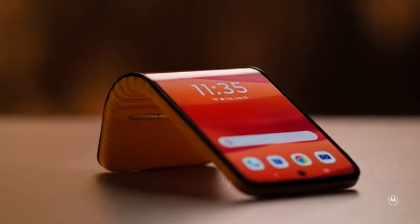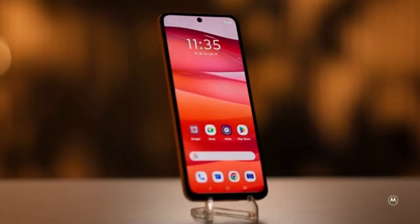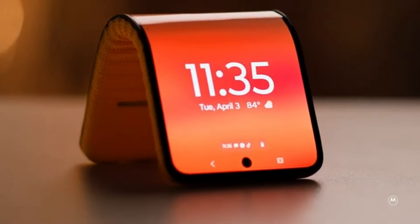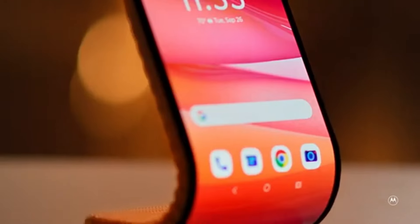Flip it vertically and it becomes a self-standing 4.6-inch display, ideal for hands-free use. Want to stay connected on the go? Simply wrap it around your wrist for ultimate portability. This smartphone's versatility makes it the ultimate companion for any situation.